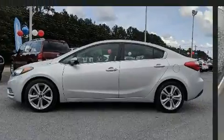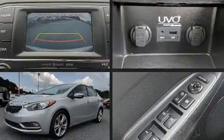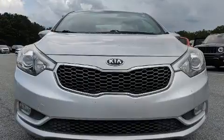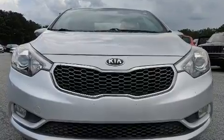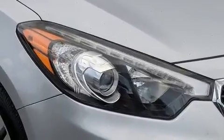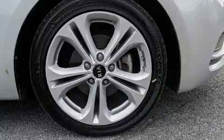Kia prioritized practicality, efficiency, and style by including one-touch window functionality, a tachometer, and power windows. A premium sound system with six speakers provides you and your passengers a sensational audio experience.